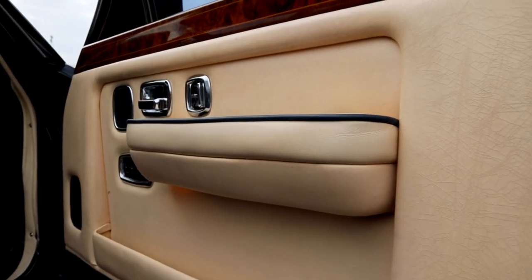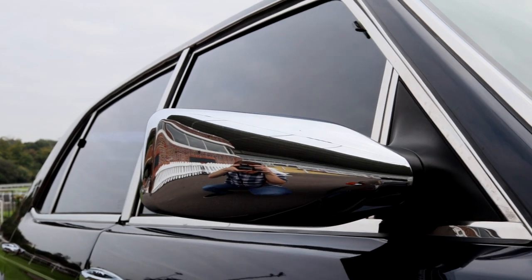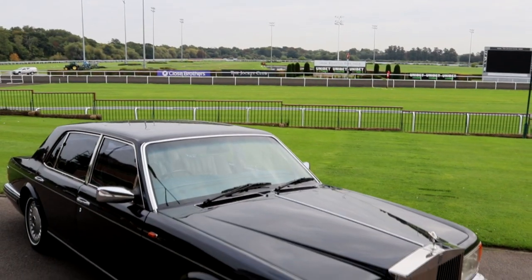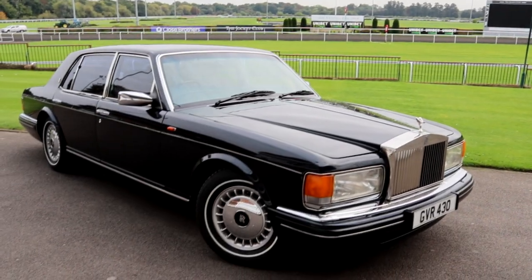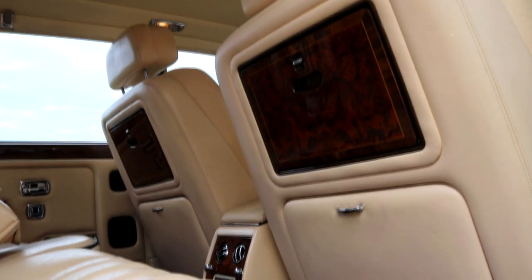Despite the modern touches and the very modern way it drives, you still feel you're in something special. It's still got that undefinable Rolls-Royce character to it. It certainly feels like you're driving something different from a regular luxury saloon like a mass-produced S-Class or 7 Series — and that's the appeal of these cars. It's impressive to realize that this was still a competitive product right into the late '90s, despite essentially being based on the 1960s Shadow platform. There's really no reason why you couldn't use a late Silver Spirit like this as a daily driver.